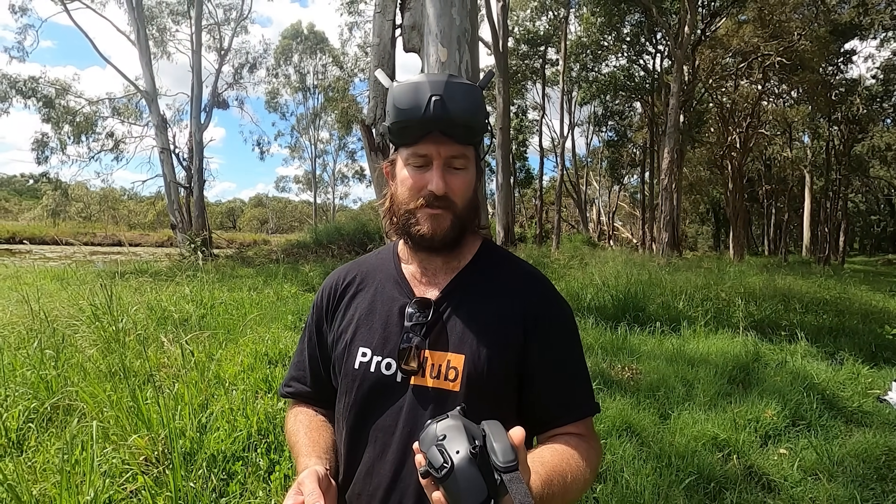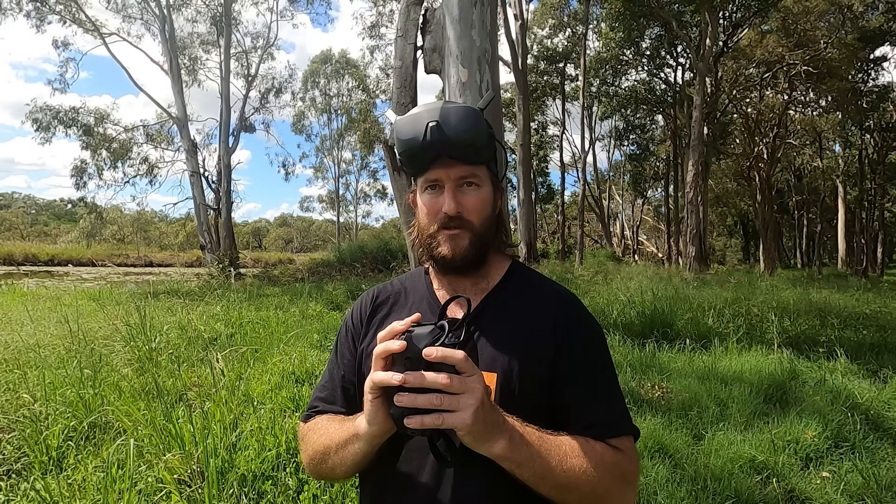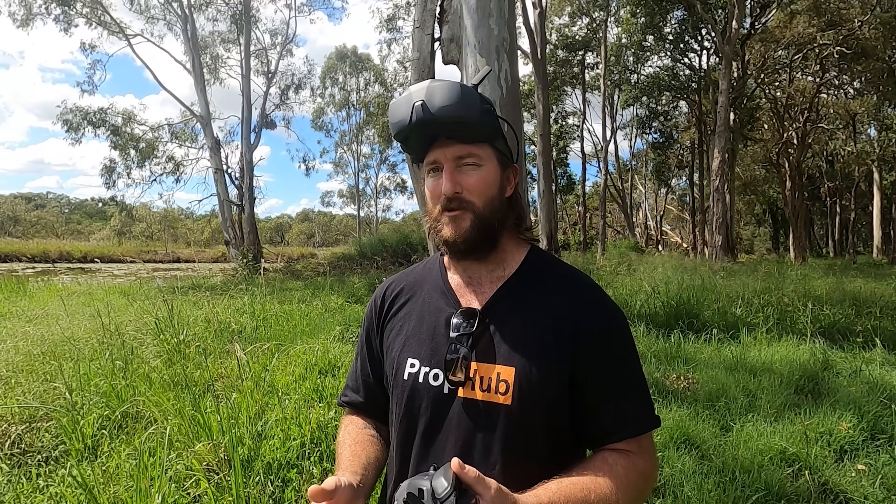Another thing worth mentioning — with DJI, you can go to a storefront and try these on. Do that before you drop any cash, because it might change your mind. You might hate the G3s on your face, and then they're not worth that extra $300. That's a big benefit people aren't talking about — you can actually go and try these before you buy them.